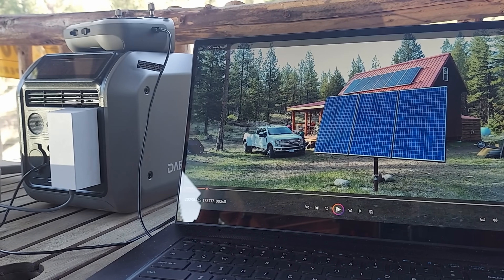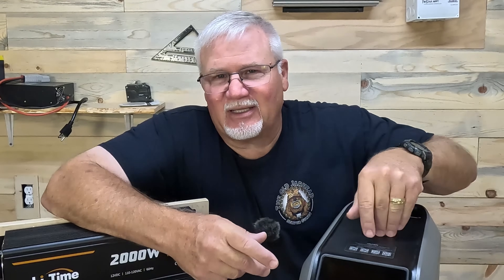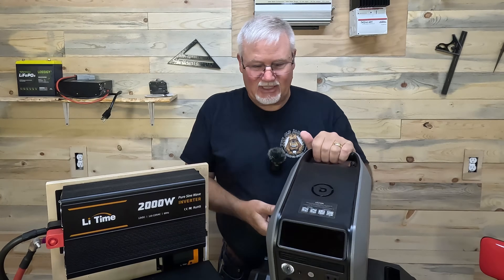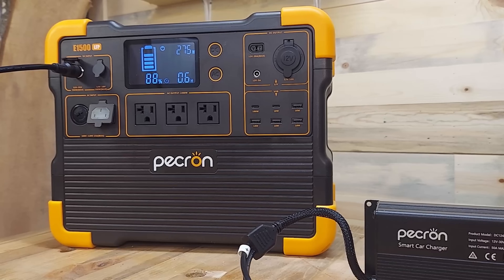In fact, here's a secret: I lost the charger for my computer and still can't find it. It's somewhere between here and my cabin. You know what I do now? I just plug it into this. I use a USB-C cable at 100 watts and plug it straight into this little Dabson 600L, and it keeps my computer running, charges up the battery, and keeps my cell phone running. It's easy to use, simple, a nice little package.